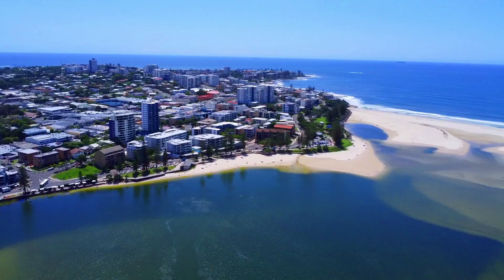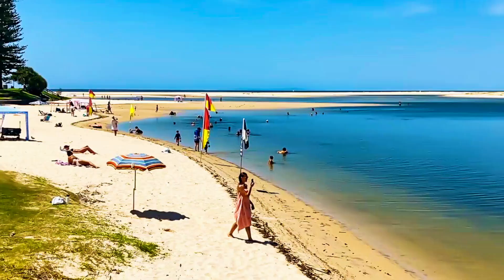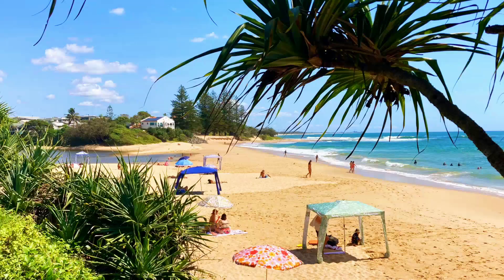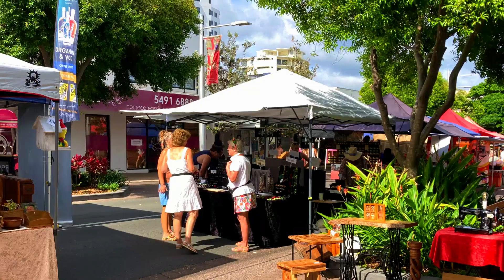In today's video we will show you the highlights of our recent visit to Caloundra. We explore Kings Beach and Bullcock Beach, discover the amazing street art and enjoy coffee and pastries at Lampkin Lane. We then explore Moffat Beach and Golden Beach, wander through the Sunday Market and visit Curramundi Lake.